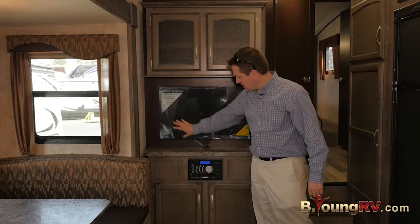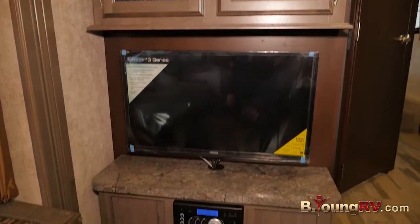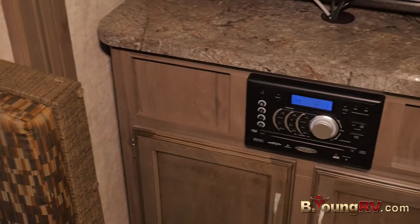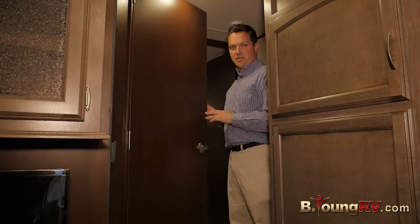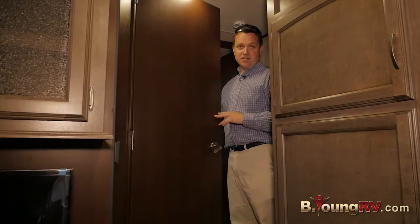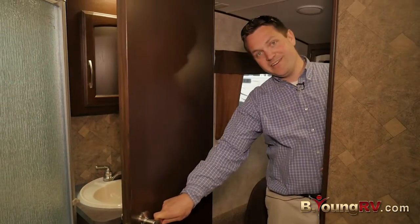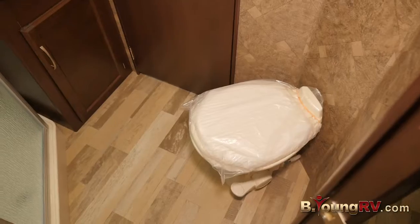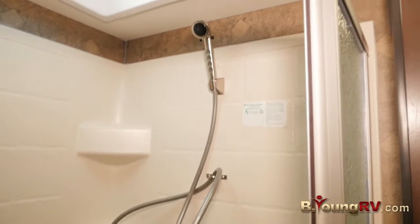We have a nice large TV here by Jensen with a DVD player built into the entertainment system and Bluetooth compatibility — you can pair up to your smart devices. This is the entrance to the bathroom. It's a continental bathroom, so there's also a door on the other side as well. You'll notice a nice porcelain toilet and a beautiful walk-in shower.